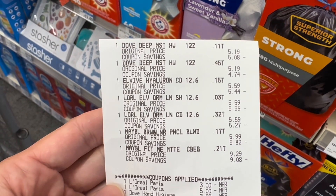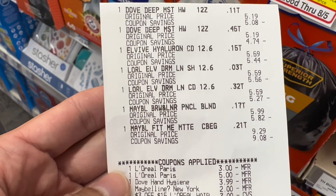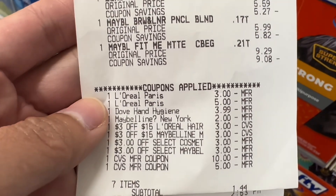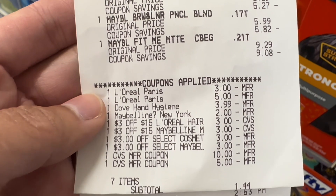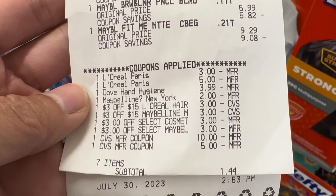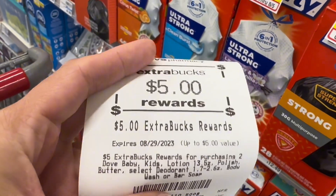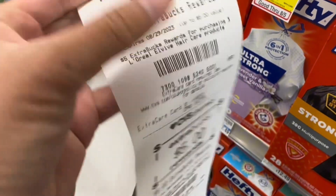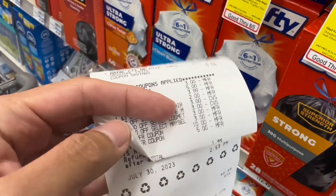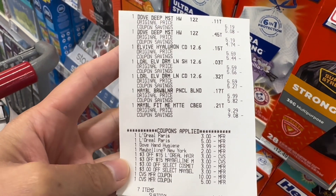Using my other account, I did the Dove Hand Soap deal again, the L'Oreal Vibe, and the Maybelline — but instead of grabbing the mascara, I grabbed the foundation for this transaction. I had two L'Oreal Vibe digital coupons in this account, so I did not use any printable. The L'Oreal Vibe $3 and the $5 both came off. I rolled a total of $15 in extra bucks. My subtotal was $1.44. I got back $5 extra bucks for the Dove Hand Soap, $5 for the L'Oreal Vibe, and $5 for the Maybelline. I was surprised to receive 6,000 points for the Dove from Fetch — that's $6 — making this free plus a $4.56 money maker transaction.